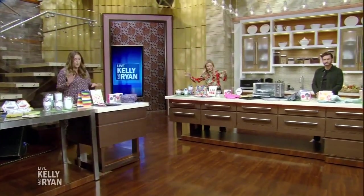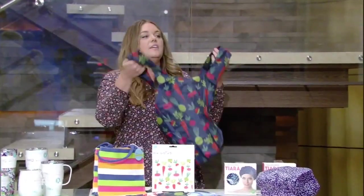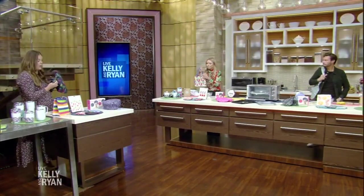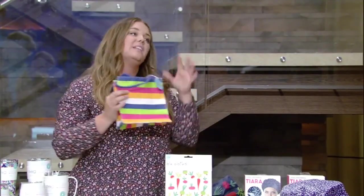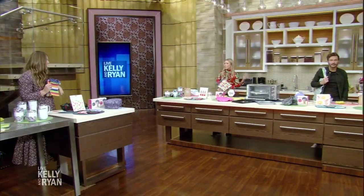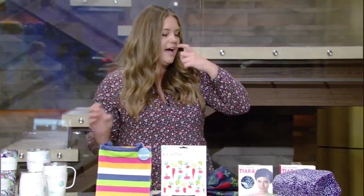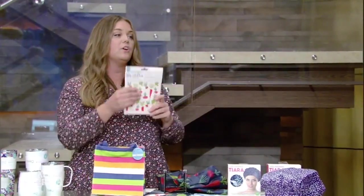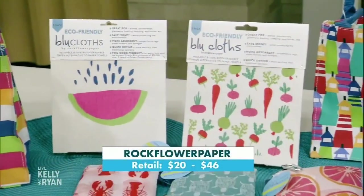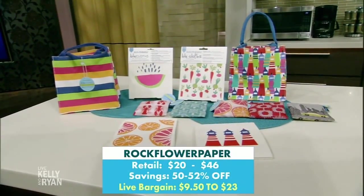Now we're going to move on to Rock Flower Paper. We have an assortment of reusable products — this is part of the blue line. You have reusable totes that are strong and washable. Keep a bunch on hand so you're not tempted to grab the plastic. And Kelly, what you're holding there are reusable gift bags — let's stop using paper bags and use a bag that someone else can keep using too. We also have a reusable dishcloth that replaces paper towels. You can dip it right in the water, squeeze it out — this will replace your sponge and your paper towels. Throw it right in the washing machine and you can use it over and over again.